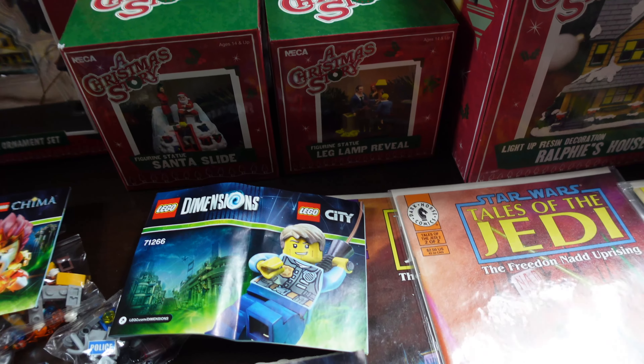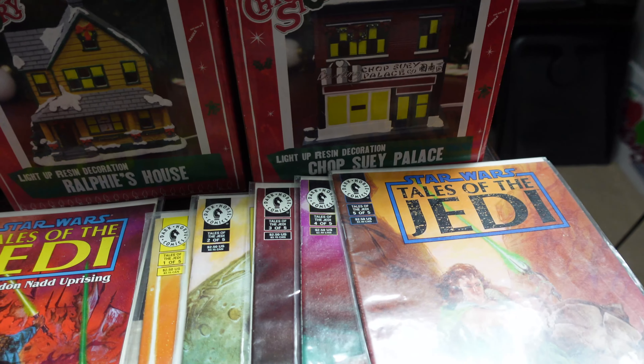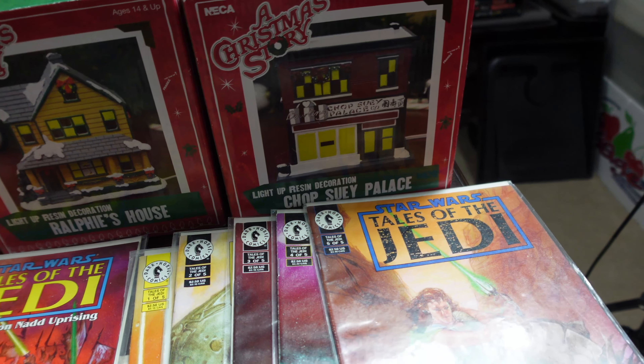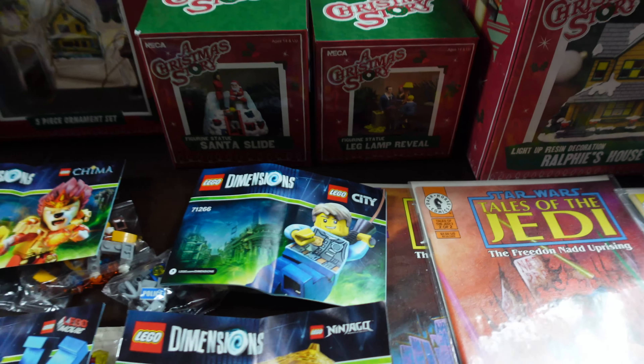The Christmas Story ones look like they're NECA — kind of like a village set where you can make the whole town. They've got Ralphie's house and the Chop Suey Palace right there, which is kind of cool. There's also a Santa slide, leg lamp reveal — really nice pieces.